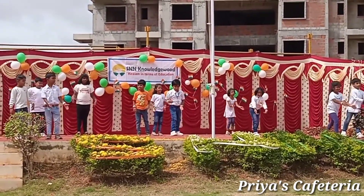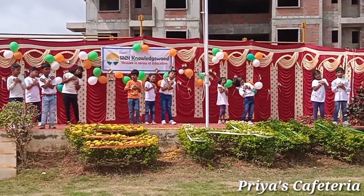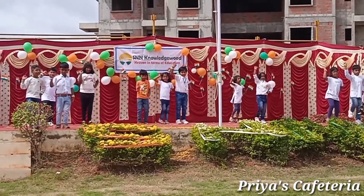I will show you an Independence Day celebration vlog. I will show you a lot. I will show you a chocolate — I will enjoy it.